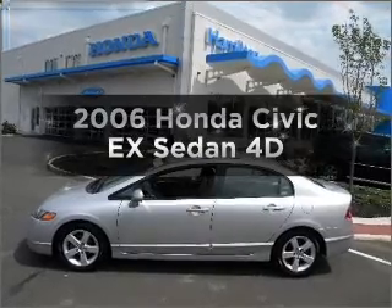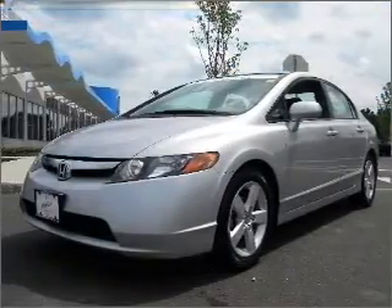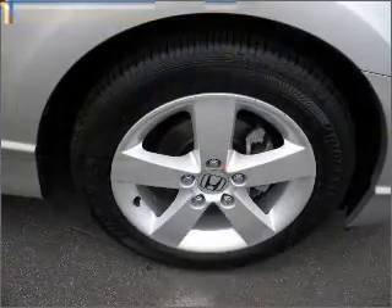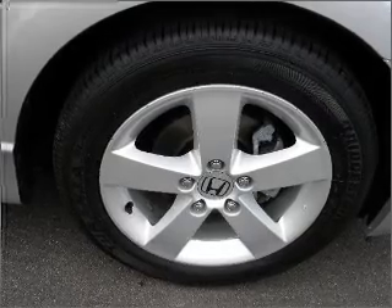Check out this 2006 Honda Civic. Travel the roads in style and comfort in this great vehicle, with a reliable engine that responds smoothly to its automatic transmission. Brakes safely with the anti-lock braking system.